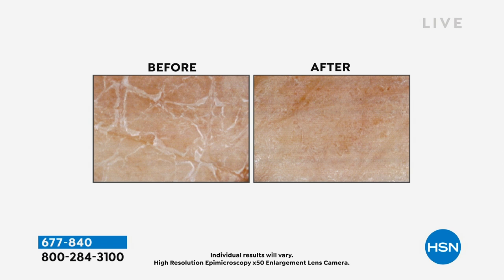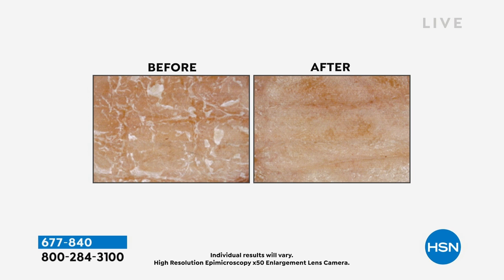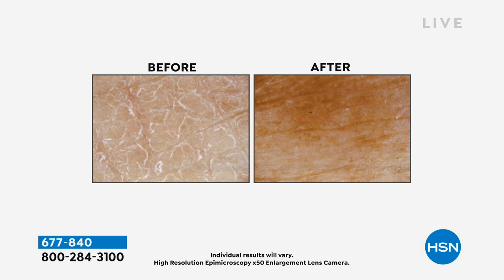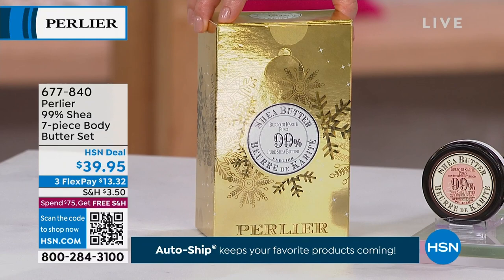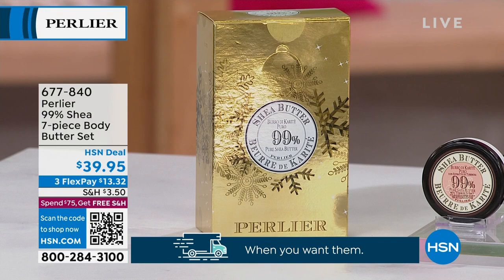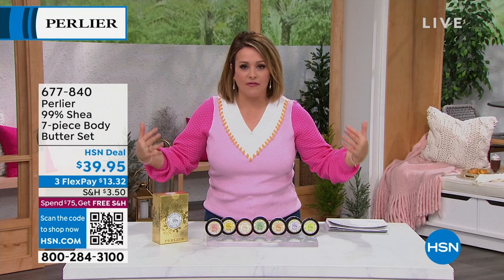This before-and-after was done with the 25% version; the 99% is even more powerful. You're getting seven of these today, essentially paying for two and getting five as a bonus. They come in a gold foil box. This is everything — face to feet, cuticles, even hair ends. In pregnancy, using Perlier shea butter on the belly is a wonderful experience. The luxury Italian brand and pure organic shea butter make a great marriage.